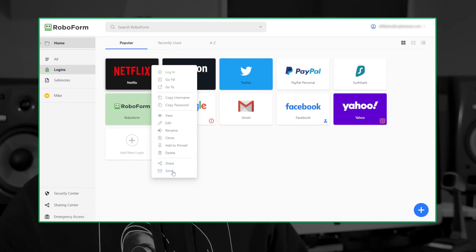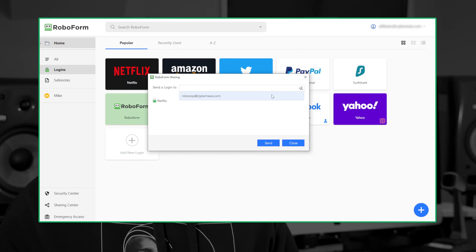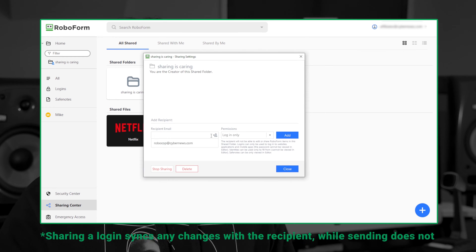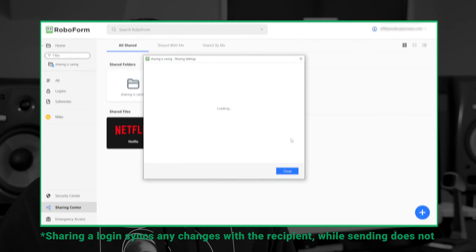With both RoboForm Everywhere and RoboForm Free, I could securely send and share logins, but this is where I started encountering some differences. With the premium version, I was able to share passwords and create secure shared folders, which saved a lot of hassle whenever I had more than one item to share.